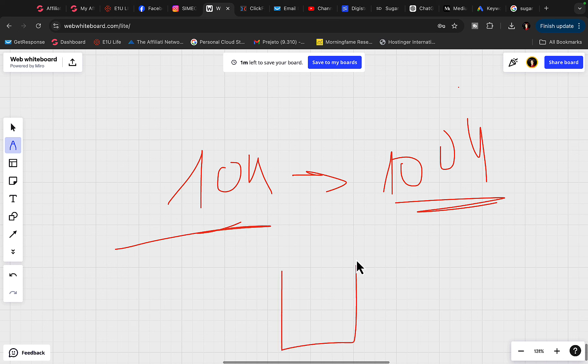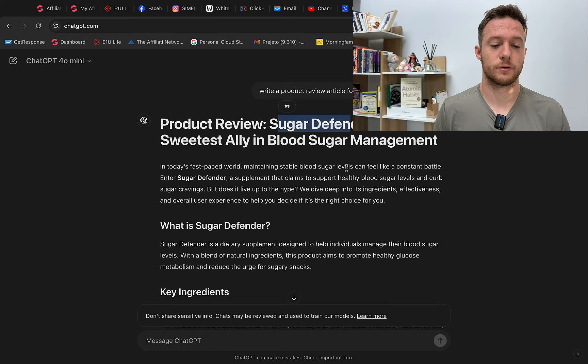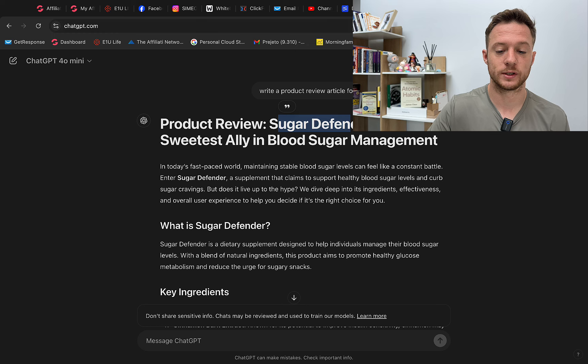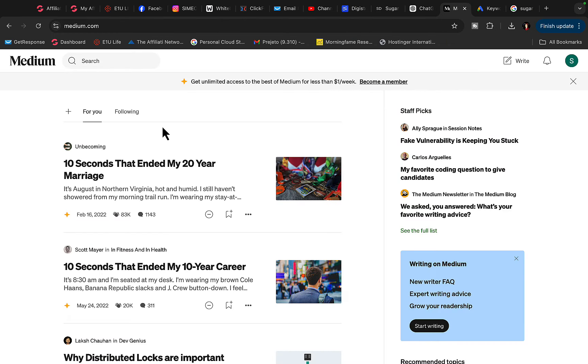We can promote our ChatGPT article to 10,000 to 100,000 people every single month who are searching for this product. When they read the article on our page and click our link, we earn $140 per each sale. Now let's come back to ChatGPT — our article is finished. Go to medium.com and create your free account, logging in with your Gmail account, then click on 'Write.'